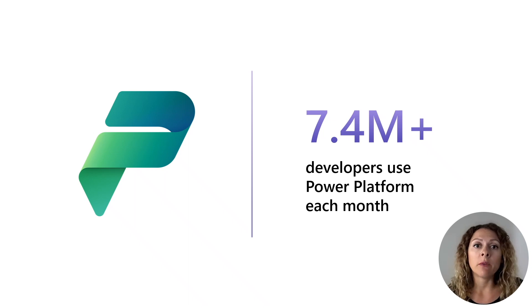While we do have viral adoption of the Power Platform today, there are challenges to be solved.